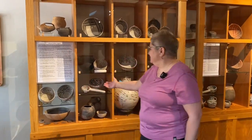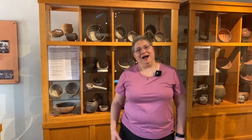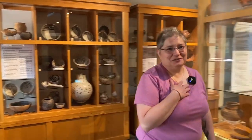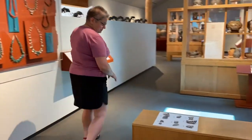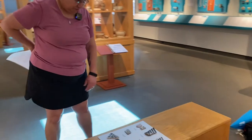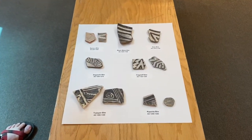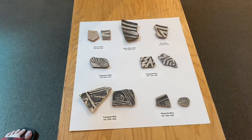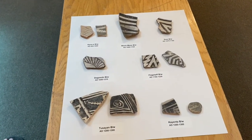Yes, these vessels are beautiful. But unfortunately, I work with sherds, and I'll show you some sherds over here. Here I have a sample of sherds in our collection with their type names and the dates that they were made.